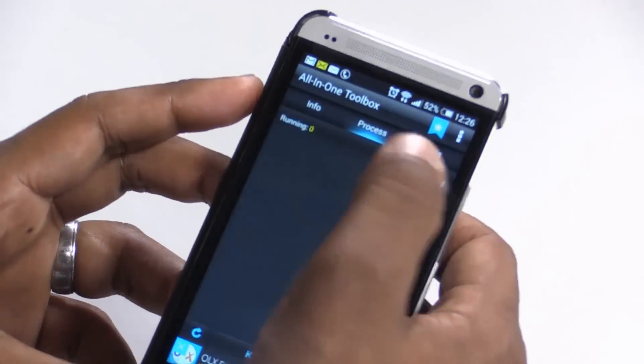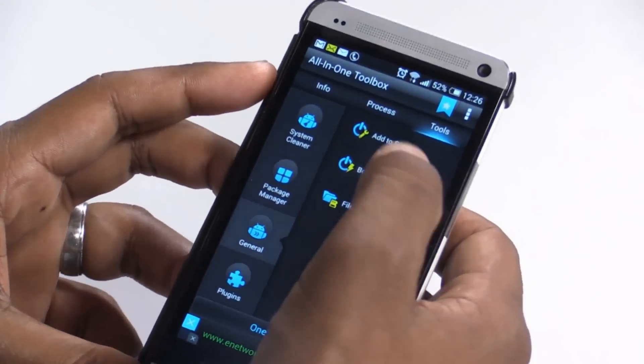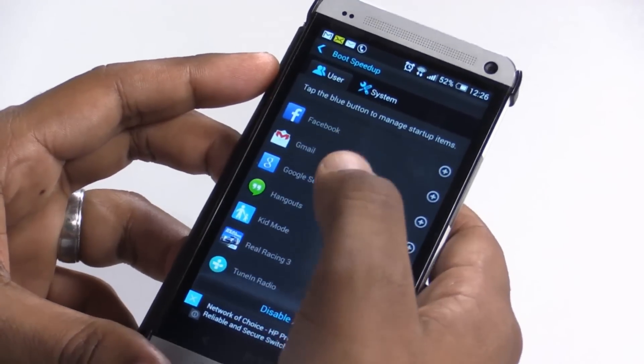It allows you to clear memory by killing processes that are running in the background. Most smartphones have a function where you can see which apps are running in the background and just throw them away. But with this one, you will see applications running in the background that you don't even see in your normal app list. So it can help you kill even those hidden apps that are just taking up memory. That's also cool.